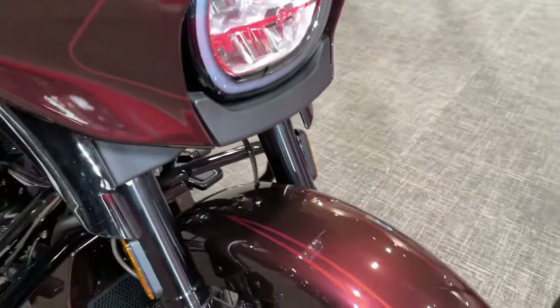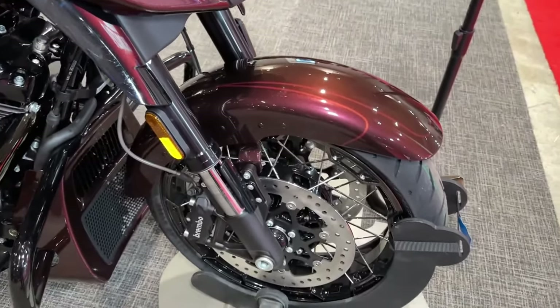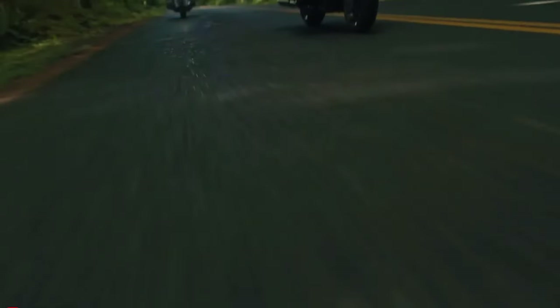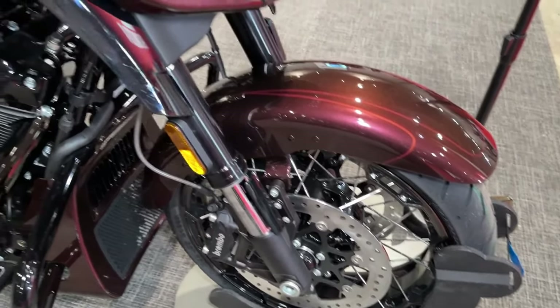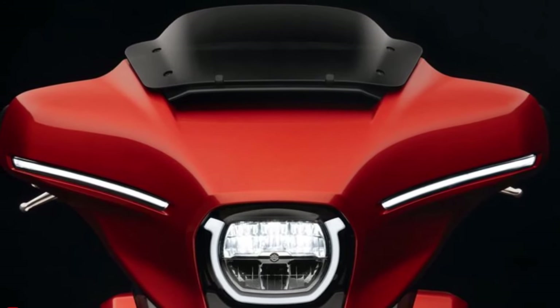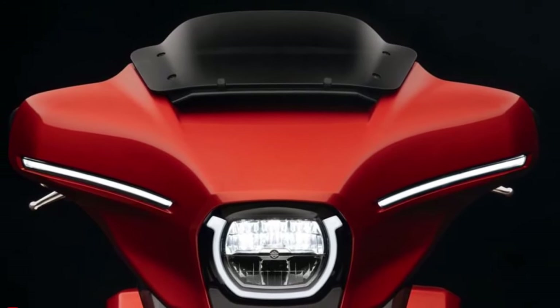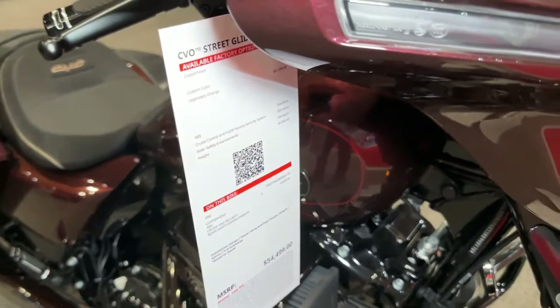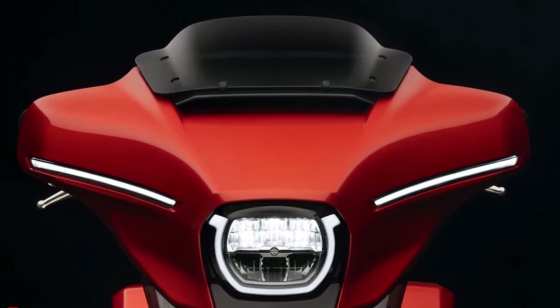The CVO Street Glide features advanced suspension components, including premium rear shocks and front forks, providing a plush and controlled ride over varying road conditions. Each CVO Street Glide is hand-finished with premium paint and graphics, ensuring a one-of-a-kind look that reflects the owner's individual style.